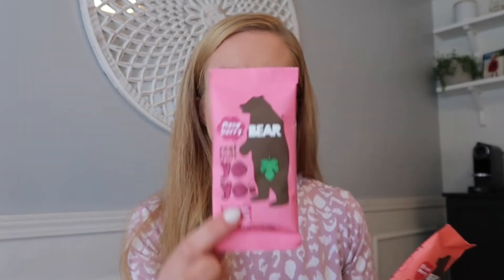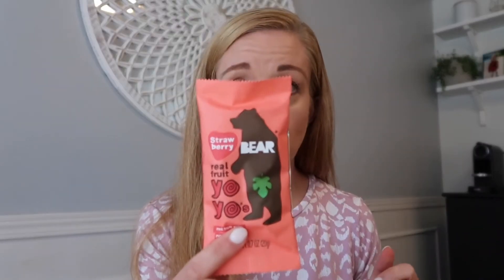The Bear Yo-Yos come in mango, raspberry, and strawberry flavors — 16 of each. They're $9.99 for 48, which is a really good price for a healthier fruit snack alternative. If you have a kid who likes fruit leather, these are a definite must.